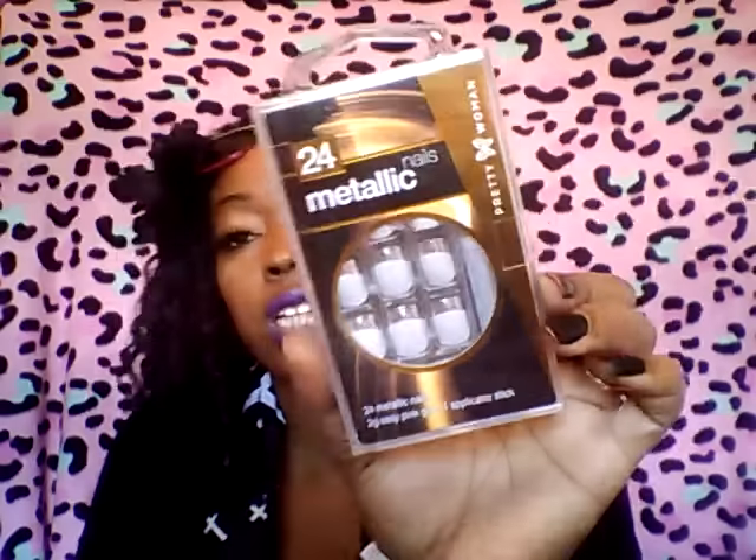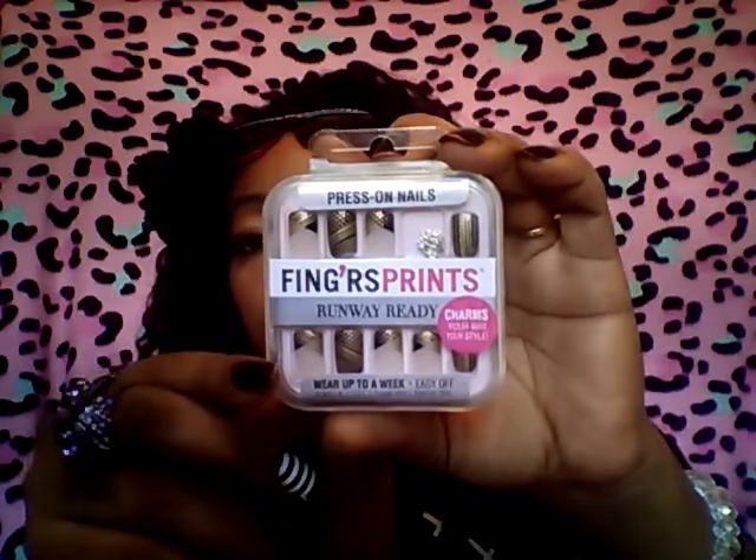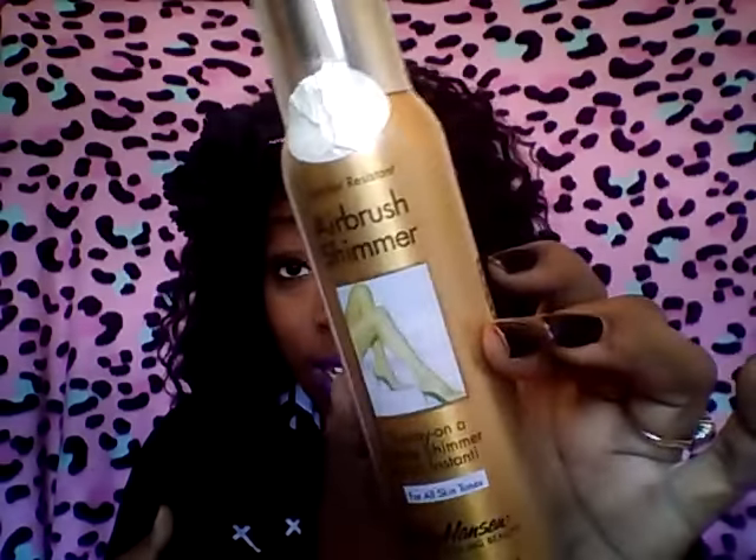Then from the 99 cent store I found these metallic nails — a 24-pack, silver tip with a little frost, kind of frosty with the silver tips. Next from the 99 cent store I picked up some of these Fingerprints Runway Ready Nails — these are freaking super cute and they come with little jewels you can use. Then I picked up the Sally Hansen Airbrush Shimmer Spray On Instant Spray. Can't wait to use this — I love shimmer and glitter, especially around the holidays. We know this ain't no dollar.